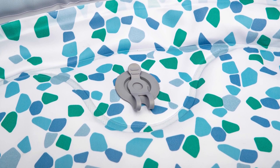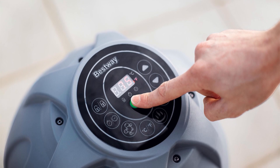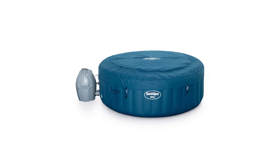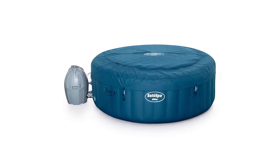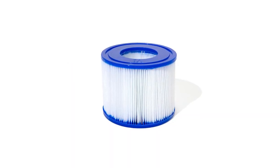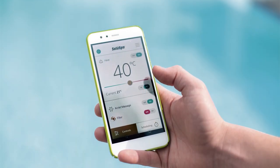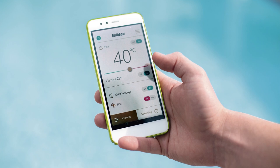It's an easy way to replicate the actual spa experience. A built-in AirJet Plus system produces the bubbles needed for the relaxing massage. You don't have to worry about this inflatable spa's durability because of the tri-tech material that comprises this tub's main body. You can keep your desired temperature for 72 hours, so there's something to look forward to after a tiring day at work.